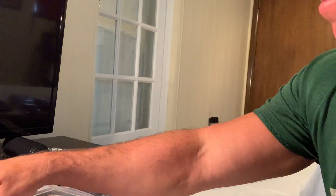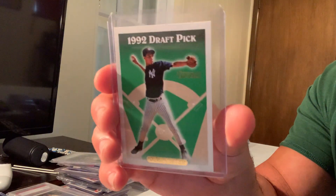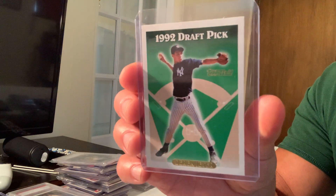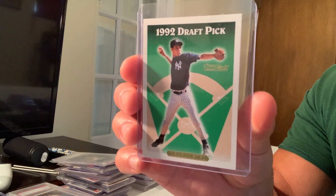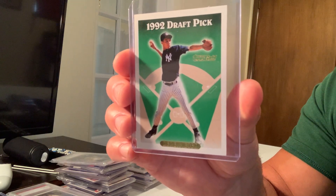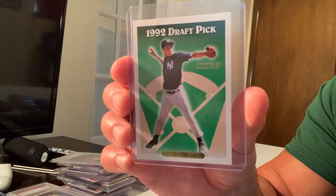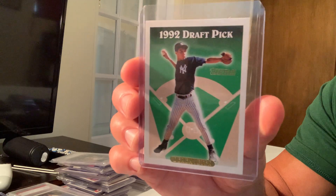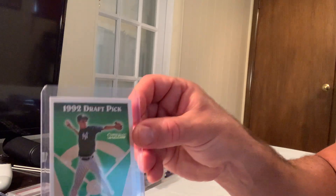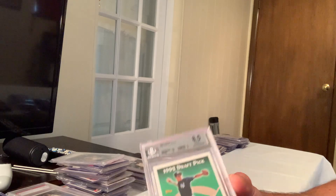If anybody's interested in trading or buying any of these cards, let me know. Please like and subscribe to my channel — I just started doing this. Here is the 1993 Topps Gold insert Derek Jeter, card number 98. This card sold for $14,955 on eBay.